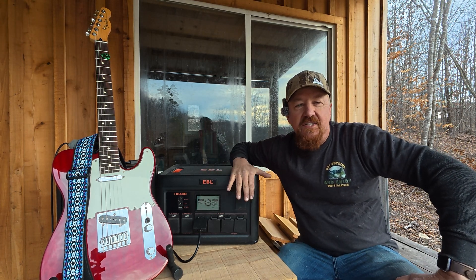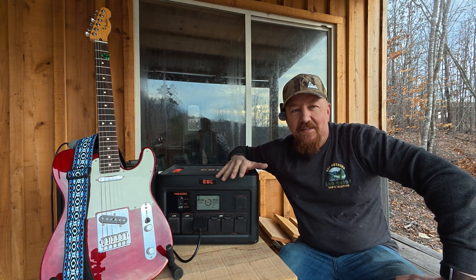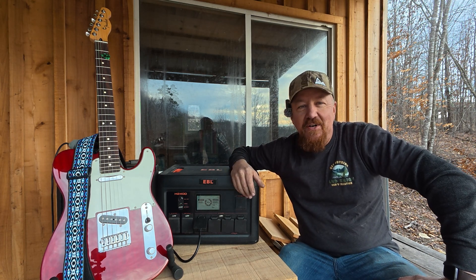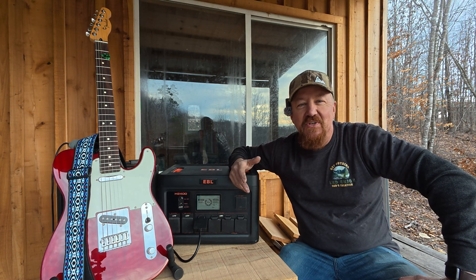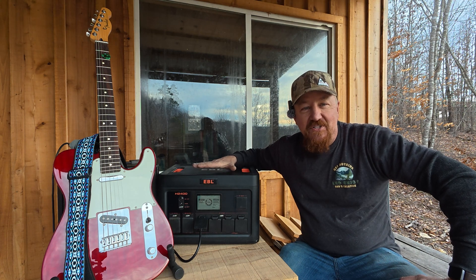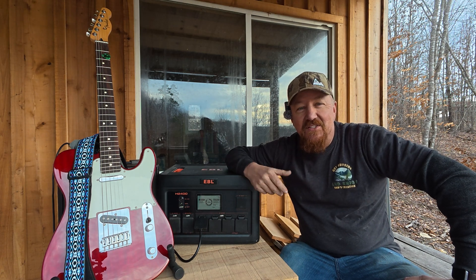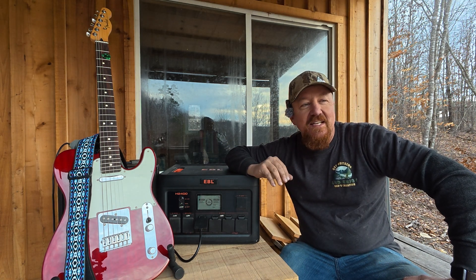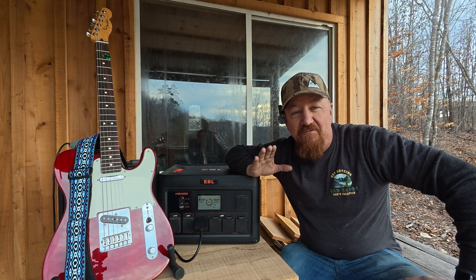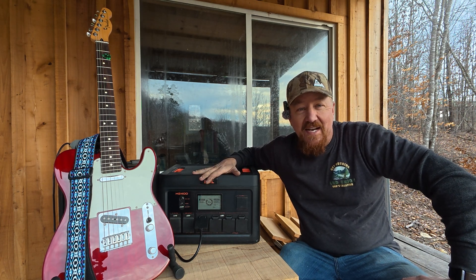The first thing I want to say is that I love these because of their portability and the fact that they're quiet. That's what makes it perfect for an environment like this where I want to play music. With an electric generator there's too much noise, so you might as well not even bother with the guitar. But with a battery power station you can plug in your electric guitar and there's no additional noise. One of the first cons is that these are much more expensive than a gas power generator.